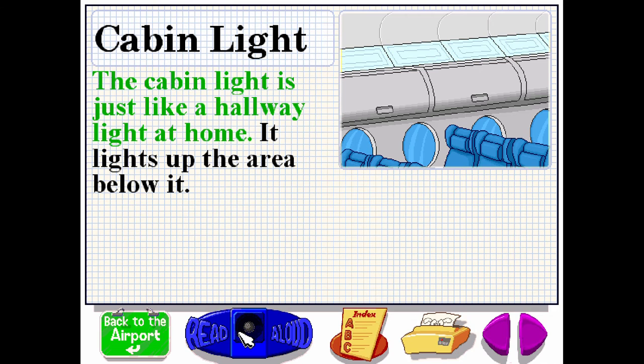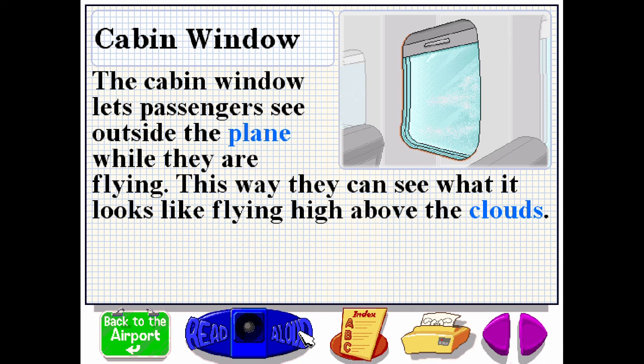The cabin light is just like a hallway light at home. It lights up the area below it. The cabin window lets passengers see outside the plane while they are flying. This way they can see what it looks like flying high above the clouds.